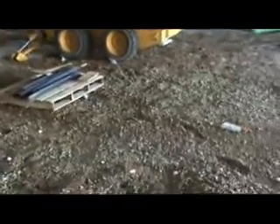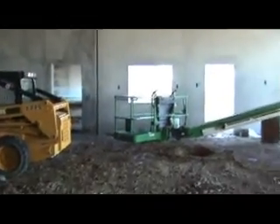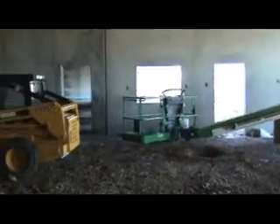Here we are in the children's ministry area. We're waiting for the frost to come out of the ground — as soon as it does, they'll be doing some concrete work in here. Looking north toward what will be the big meeting room. You can see this will be the kitchen.